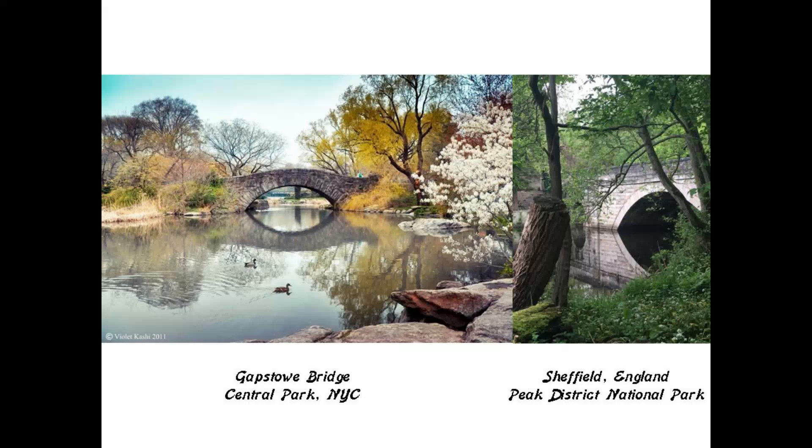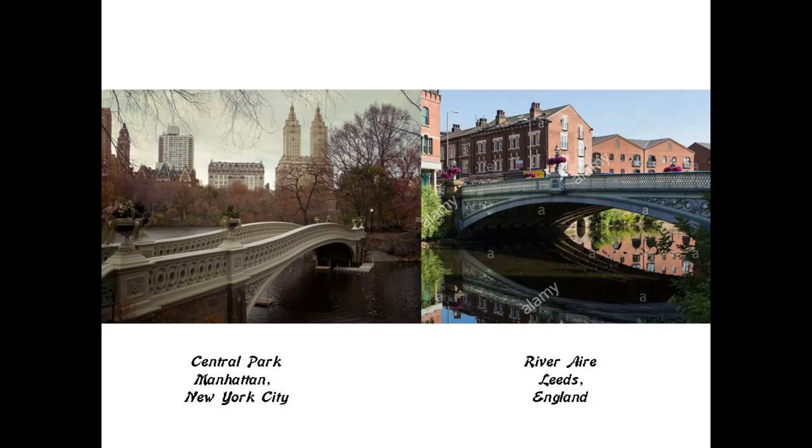This is the 59th Street Bridge on the left, called the Gapstow Bridge at the Pond, said to be the second bridge built in Central Park. On the right is a stone bridge in the Peak District National Park in Sheffield, England — while not identical in construction style, very similar in the peaceful effect and reflection in the water. This is a view of the Lake section of Central Park on the left, with a comparison of one of the bridges of the River Aire in Leeds, England.